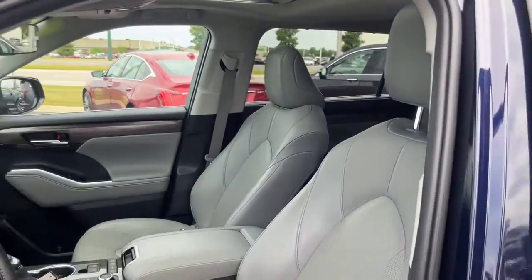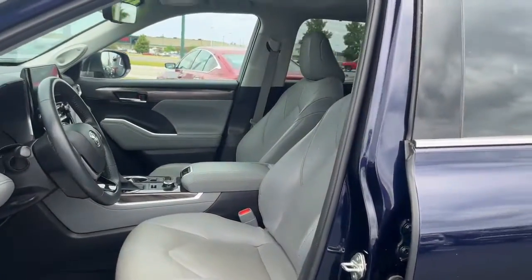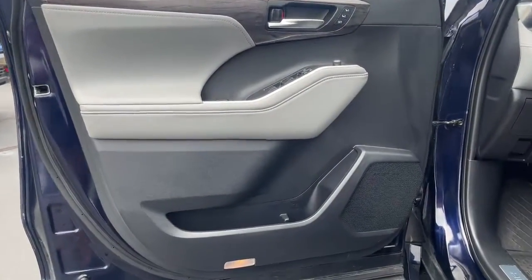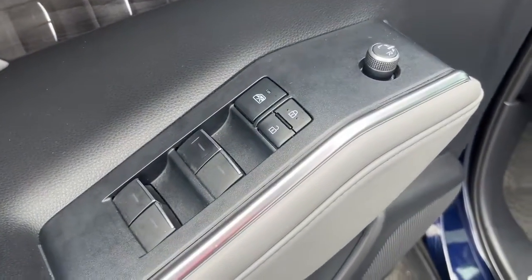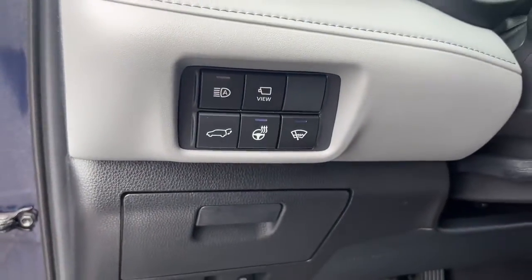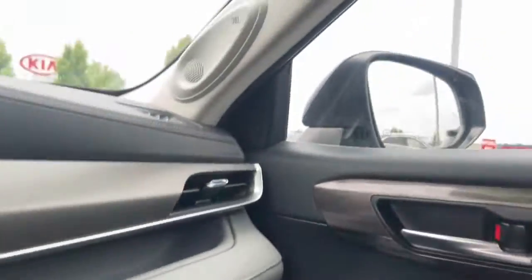This three-row crossover seats up to eight and offers a smooth, quiet, powerful ride, ample cargo capacity, flexible interior layout, advanced safety and driver assistance tech, as well as conveniences like multiple USB ports, an infotainment system and multiple climate control zones.